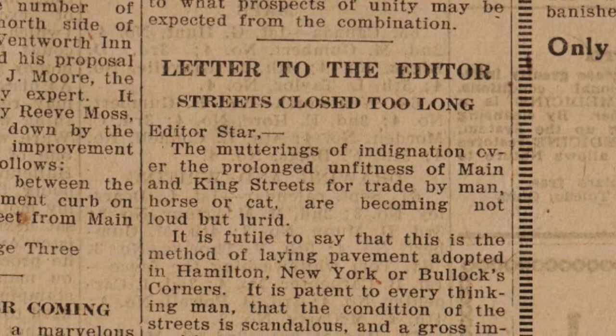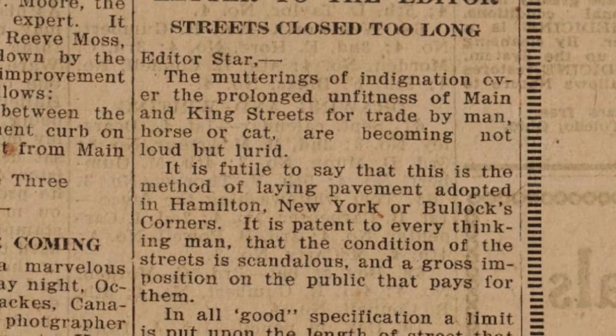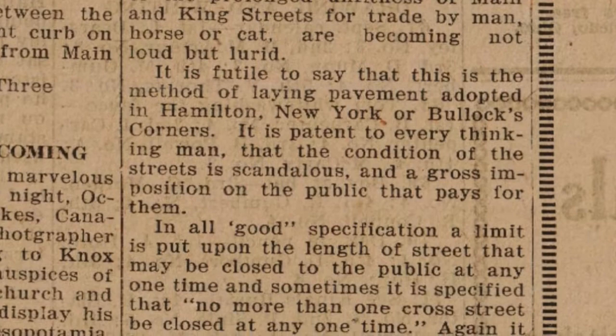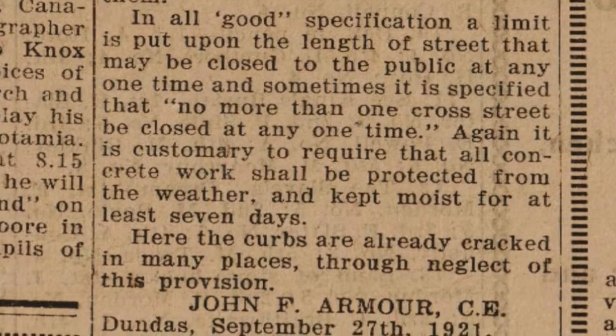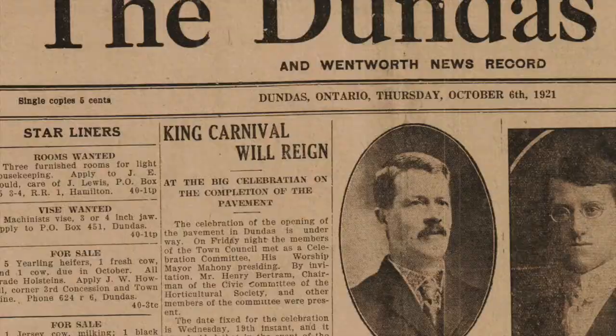The mutterings of indignation over the prolonged unfitness of Main and King Streets for trade by man, horse, or cat are becoming not loud but lurid. It is futile to say that this is the method of laying pavement adopted in Hamilton, New York, or Bullock's Corners. It is patent to every thinking man that the condition of the streets is scandalous and a gross imposition on the public that pays for them. — John F. Armour, Dundas.